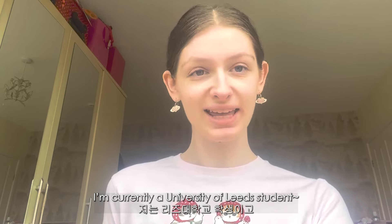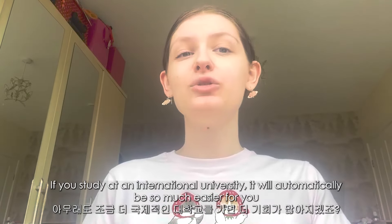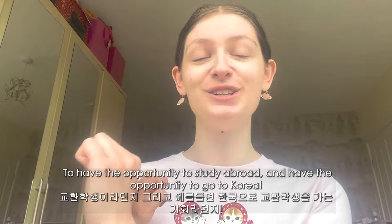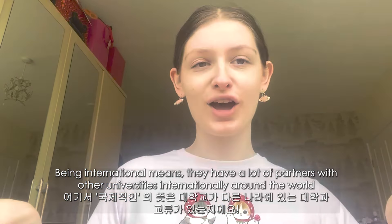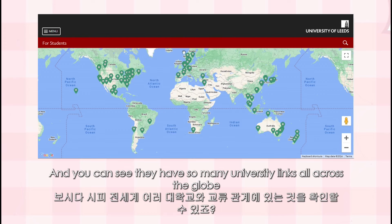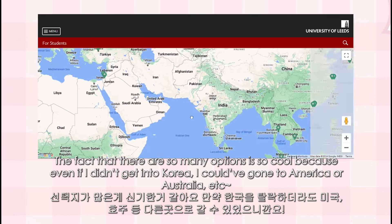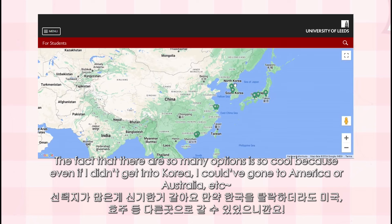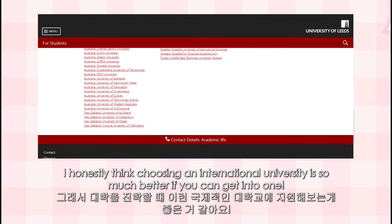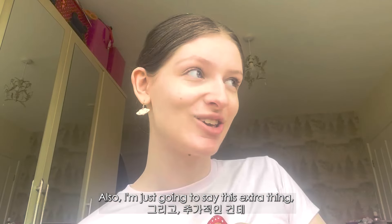I'm currently a University of Leeds student — a university in England and an international university, which is very important. If you study at an international university it will automatically be so much easier to have the opportunity to do study abroad and go to Korea. That means they have a lot of partner universities internationally around the world. You can see on the University of Leeds webpage they have so many university links across the globe, and I could choose to go to any of them.